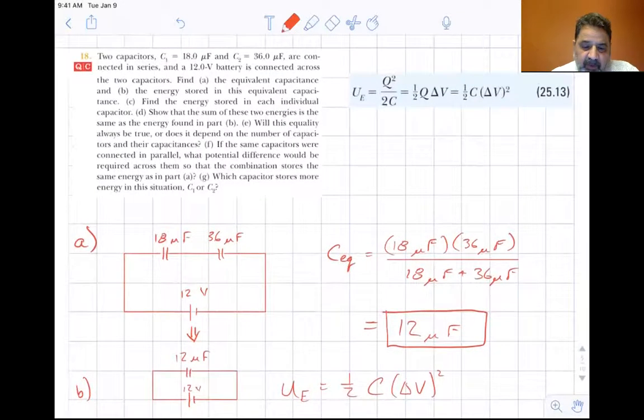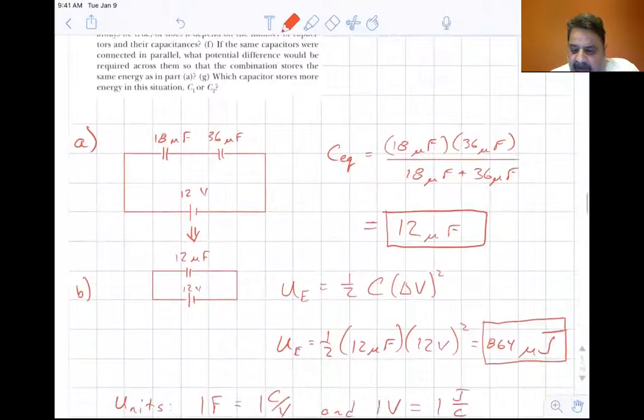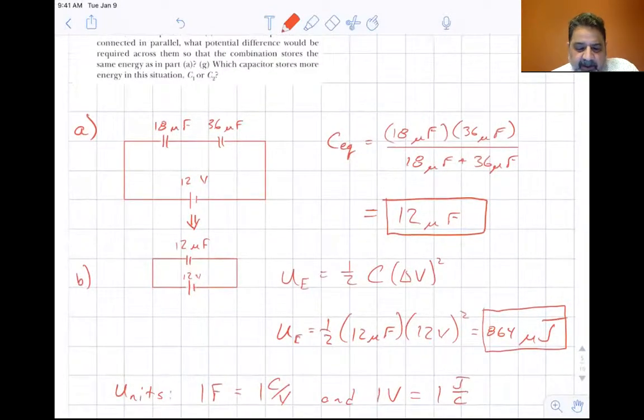Let's draw the circuit: 12 volts, 18 microfarads, and 36 microfarads in series. Using the shortcut C1 times C2 divided by C1 plus C2, we get an equivalent capacitance of 12 microfarads. With 12 volts across a 12 microfarad capacitor, the energy stored is one half C delta V squared — one half times 12 microfarads times 12 volts squared — and you get 864 microjoules.